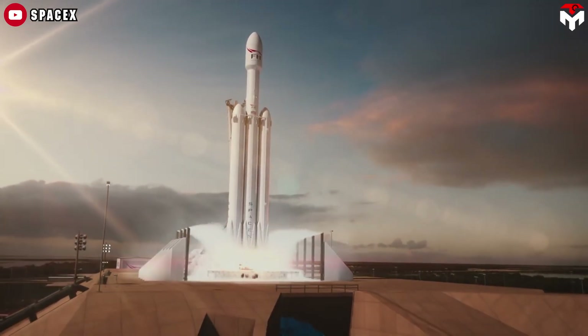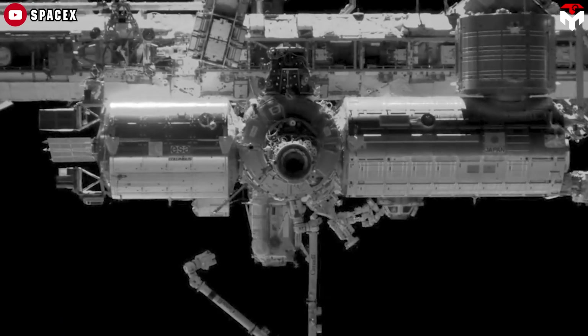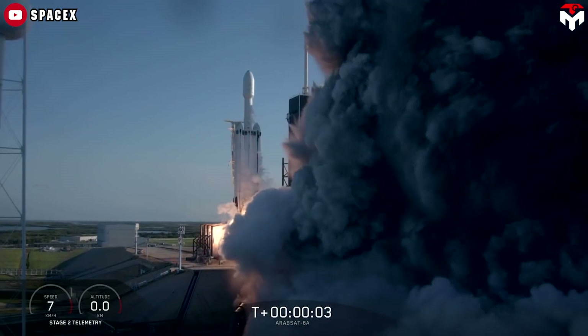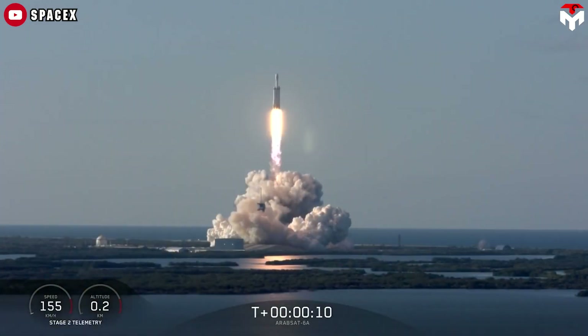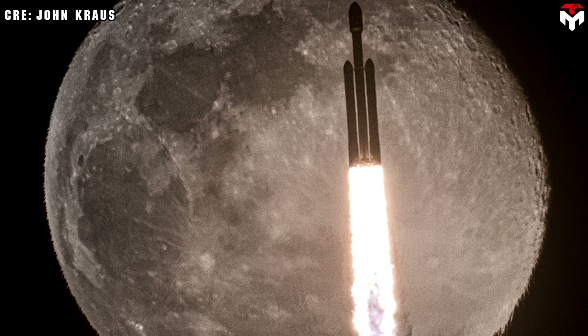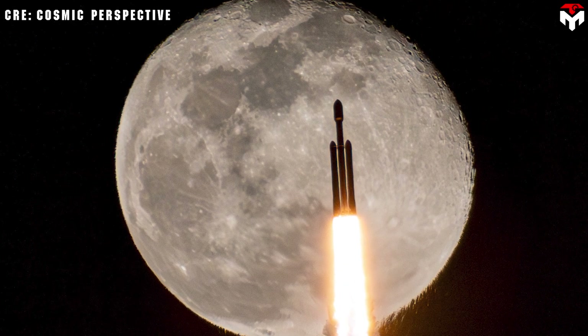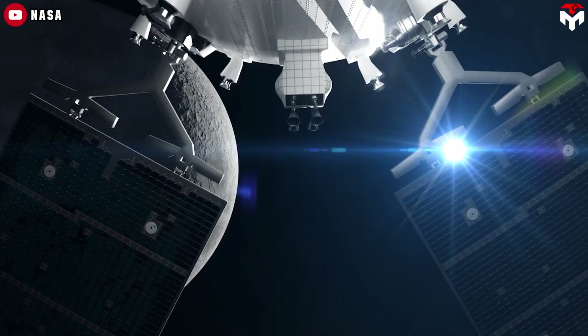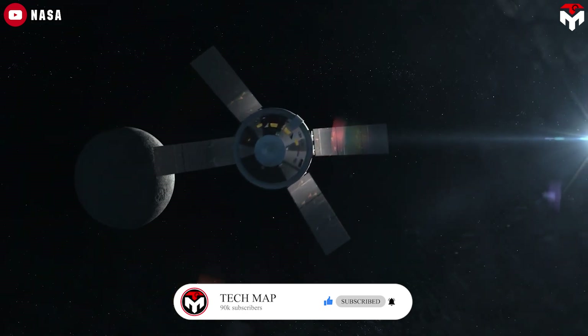Zubrin offers two options for his plan. The first option involves launching a Falcon Heavy without a payload, placing a 10-ton dry stage and 65 tons of propellant into low Earth orbit. After performing a rendezvous and docking with the Grey Dragon, the combined vehicle has a dry mass of 19.5 tons with 65 tons of propellant. With the Falcon Heavy's exhaust velocity of 3.41 kilometers per second, this results in a total Delta-V capability of 5.0 kilometers per second. After using 3.1 km/s for translunar injection, 1.9 km/s remains — sufficient for two maneuvers of 0.95 km/s each for lunar orbit capture and trans-Earth injection, allowing the spacecraft to achieve a low lunar orbit and return to Earth.